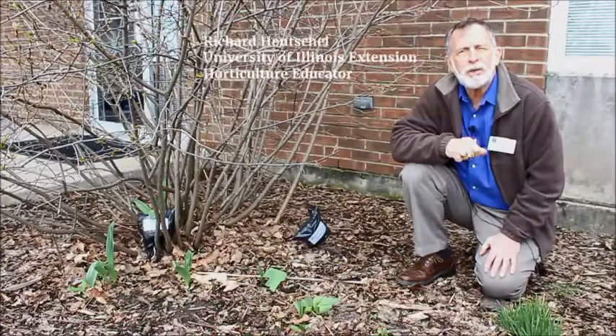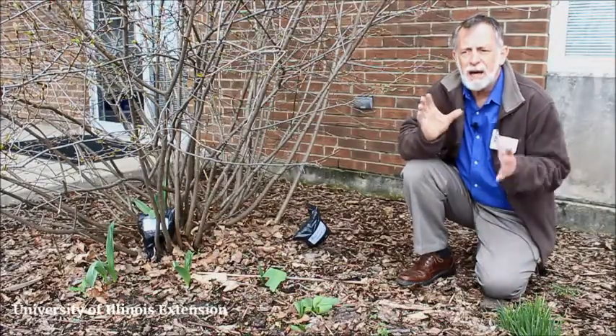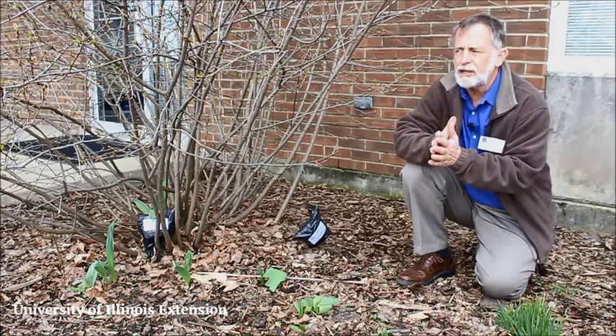Welcome to This Week in the Garden. I'm Richard Hancho, horticulture educator for the Kane, DuPage, and Kendra County units. And I'm outside here, just outside the extension office.